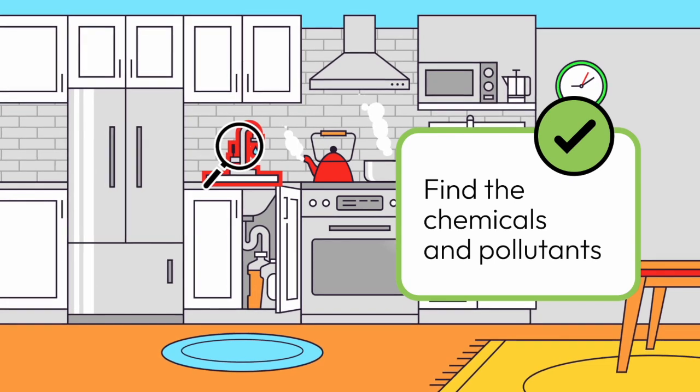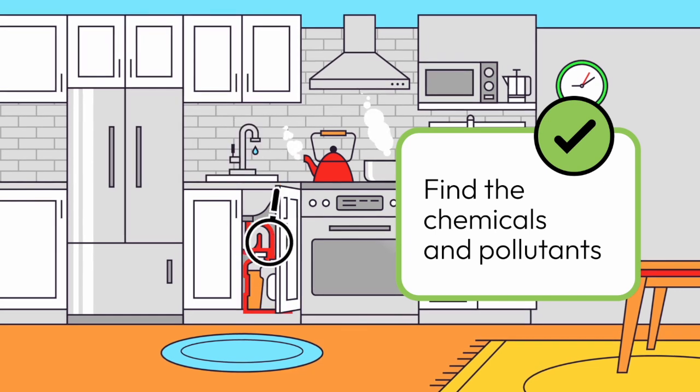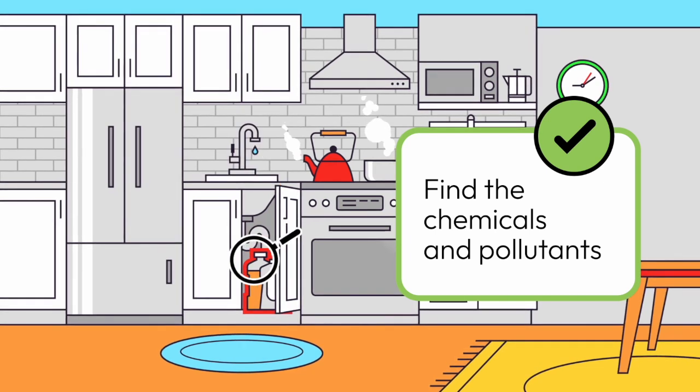The magnifying glass gets smaller, then moves and highlights a dripping faucet to the left of the stove. The words 'explore and learn' are replaced by 'find the chemicals and pollutants.' The magnifying glass moves under the kitchen counter and highlights the sink drain pipe and two containers holding liquid inside an open cabinet door.